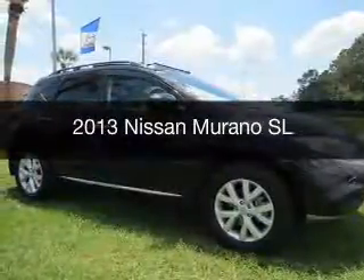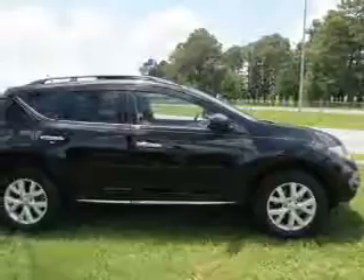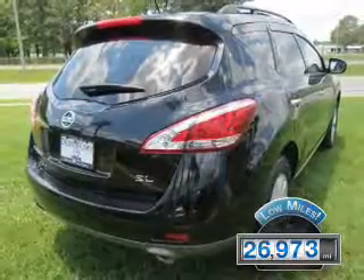This is a used 2013 Nissan Murano. It's powered by front wheel drive, engine, and an automatic transmission. With fewer than 30,000 miles, this vehicle has a long road ahead.